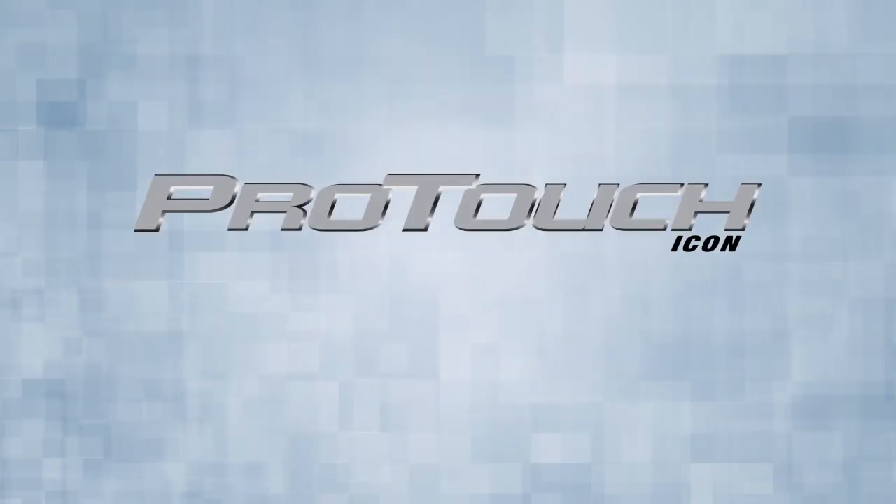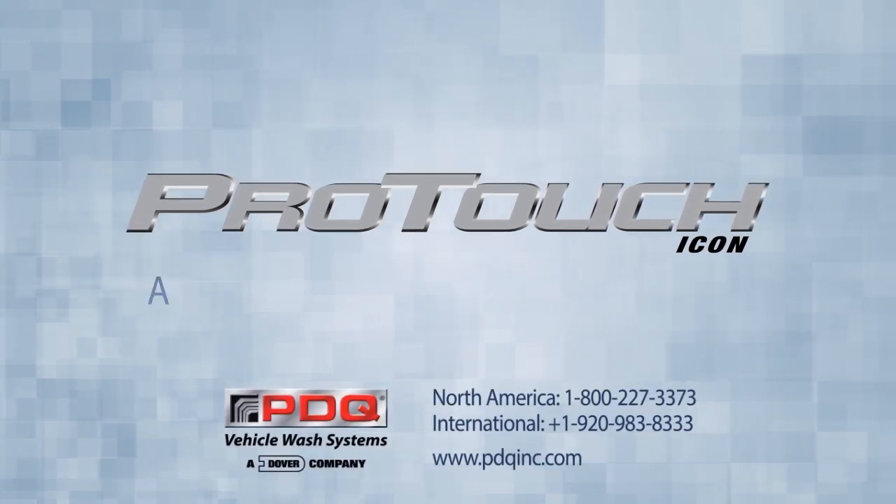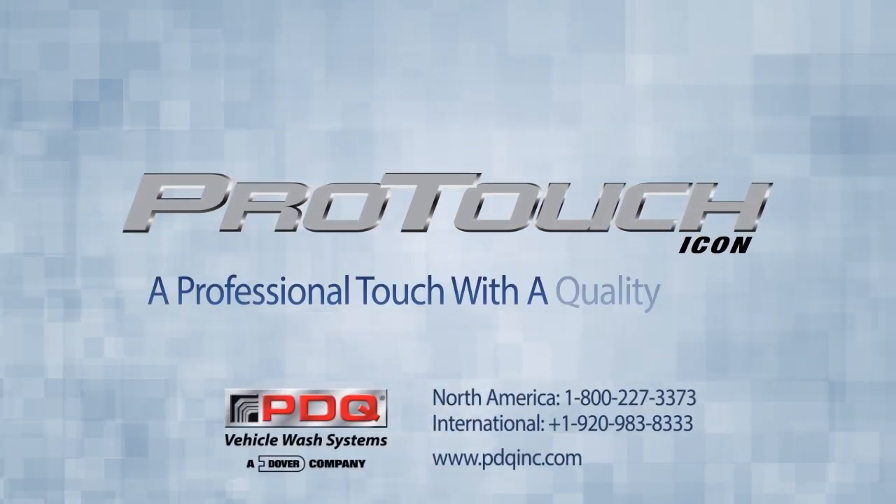The ProTouch Icon, brought to you by PDQ Manufacturing — a professional touch with a quality clean.